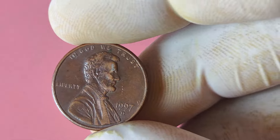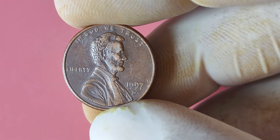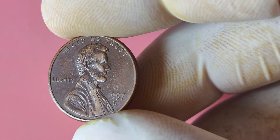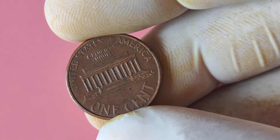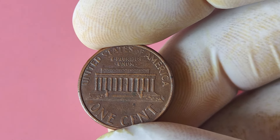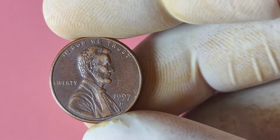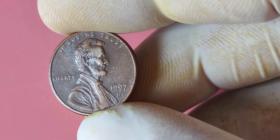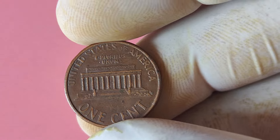Now let's explore the 1997 Lincoln penny with a D mint mark. What makes this particular penny so special? The D mint mark indicates it was minted at the Denver Mint, one of the oldest minting facilities in the United States. In 1997, the Denver Mint produced a significantly lower number of pennies compared to other years, making the 1997 D Lincoln penny a rare find indeed. This scarcity has made it highly sought after by collectors, driving up its value over the years. But here's where it gets even more interesting — there have been reported instances of a specific error on some of these coins.